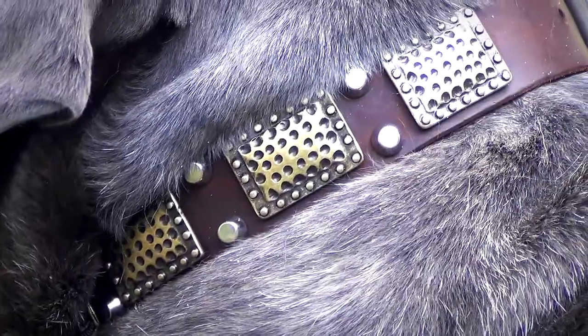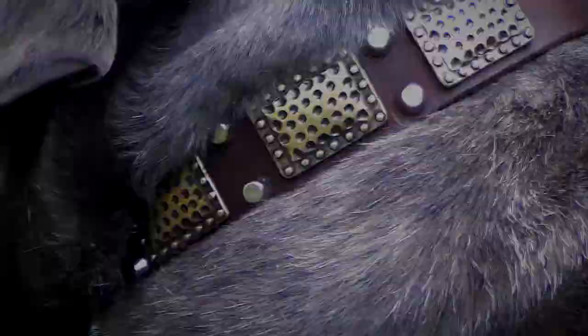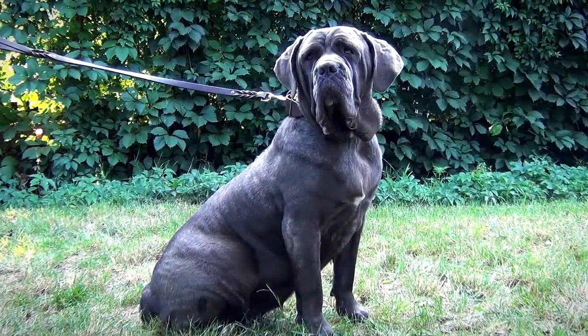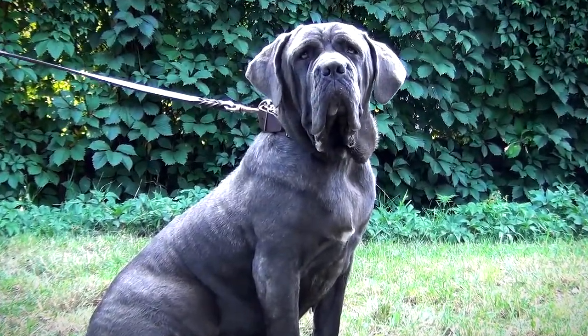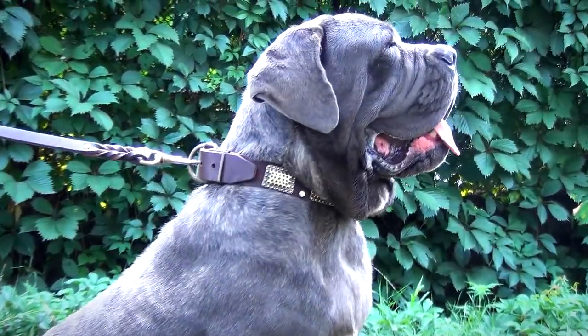The item is adorned with massive vintage brass plates and nickel pyramids. The metal decoration is resistant to corrosion. Each metal element is handset into the leather strap and fixed with rivets, so it won't pull off for years.